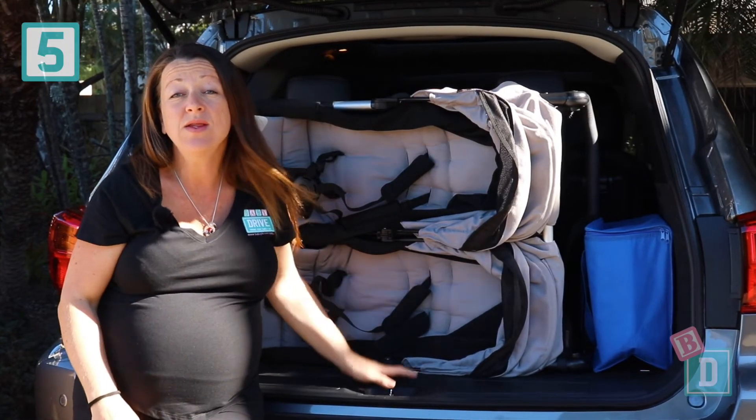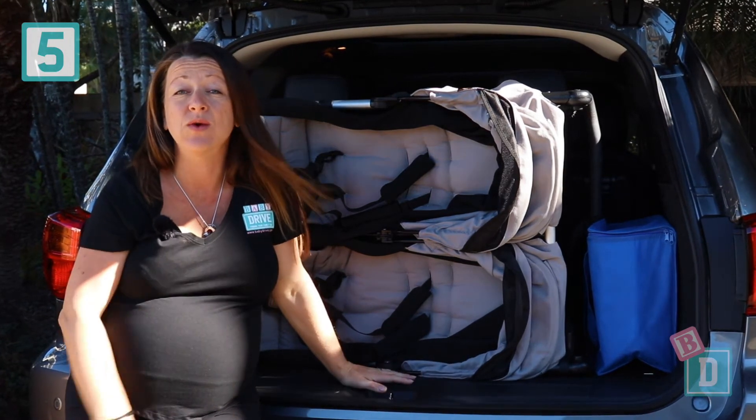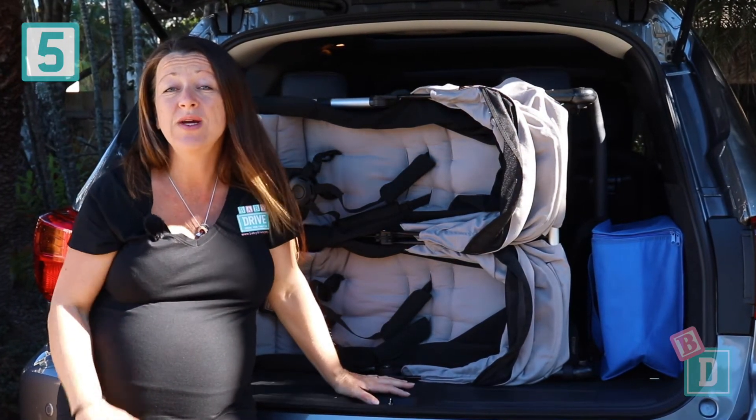Number five is I can fit a twin stroller in the back when I'm using all seven seats, and two shopping bags, which is really practical.